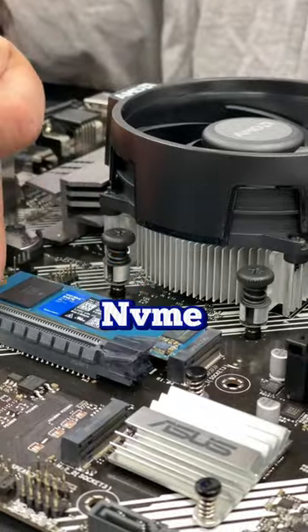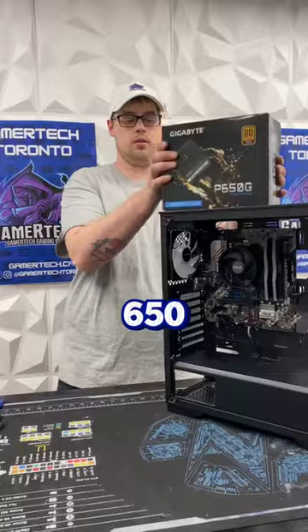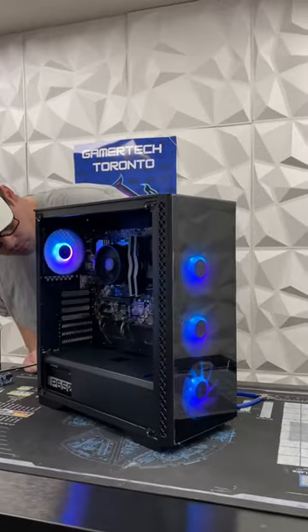Getting back to the build, we're using a 1TB NVMe from WD Blue. Housing all his components is the Deepcool 50 Matrix. 650W for his power — this will leave him enough headroom in case he wants to upgrade and get a graphics card. And yes, the fan isn't spinning, but we fix that after the video.